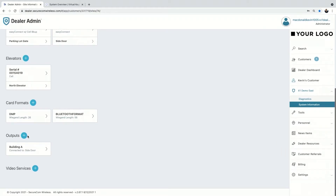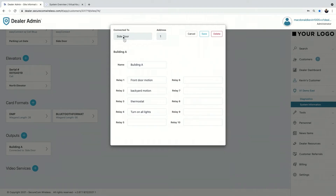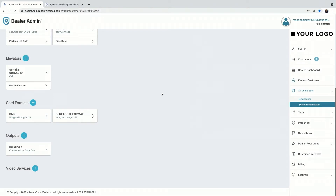For outputs — very simple. Click the plus icon and select the X1 associated with this output, then choose the door. I've created one here for my side door, connected outputs to it, and given the output board a name — Building A. It gives you a list of 10 relays. For my system I only have four relays set up, so those four are the only things that show up in virtual keypad. The customer won't see excessive information that doesn't apply to them, eliminating confusion. Hit save and you're done.